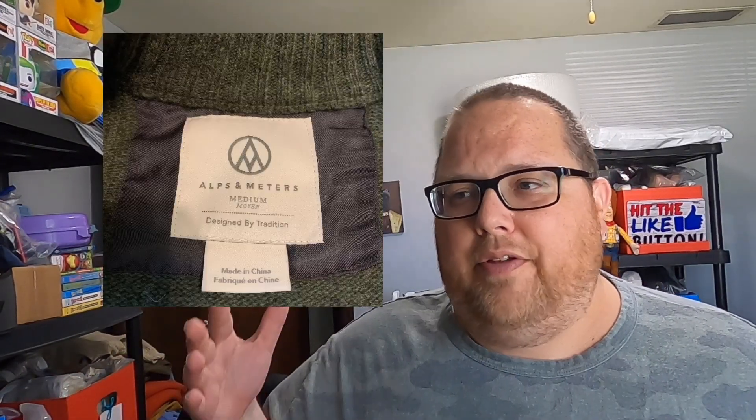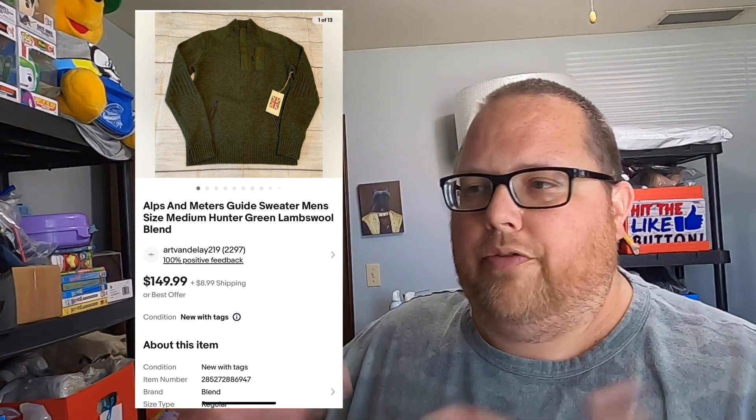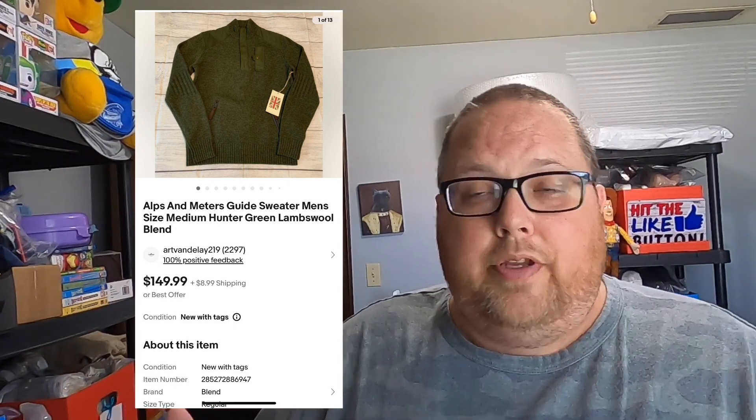This might be the best sale I have for the entire year. It's an Alps and Meters lambswool sweater I found at Goodwill, brand new with tags. I paid $6.32 and had never heard of the brand, but it felt really nice — lambswool feels good — and sold comps surprised me. It took two months to sell but I sold it for $149.99 plus buyer paid shipping. I sold it the Monday before the Fourth of July. I was nervous about the holiday weekend but super pumped to start my week with that. Hope you enjoyed it — hit the thumbs up and I'll see you next time.